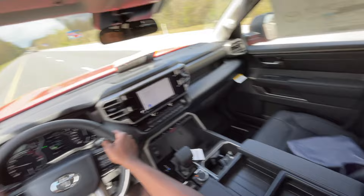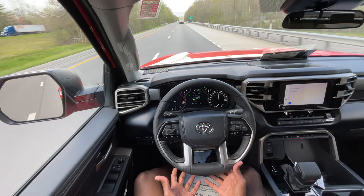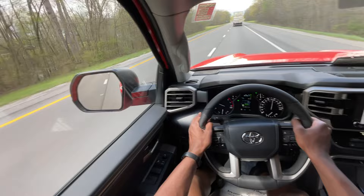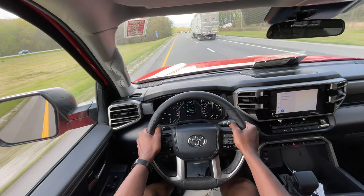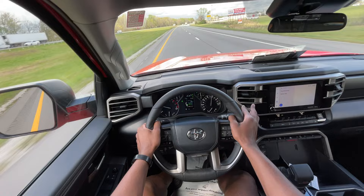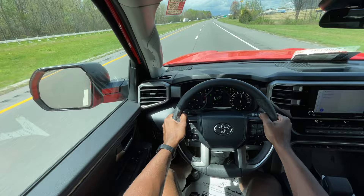For the money, if the reliability holds up as it should compared to older Tundras, you shouldn't have any issues. Interest rates are high right now, but you get so much tech — especially in the Solar Octane — and just a great-looking truck. You also get so much capability in terms of your haul and tow figures. For me, the tech is what's most impressive — lane centering, adaptive cruise control — everything is fantastic.